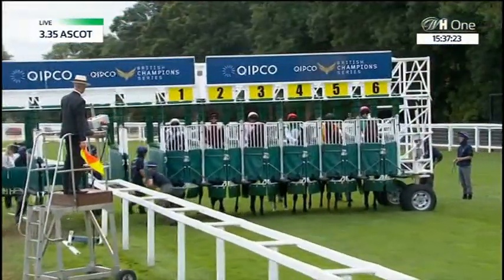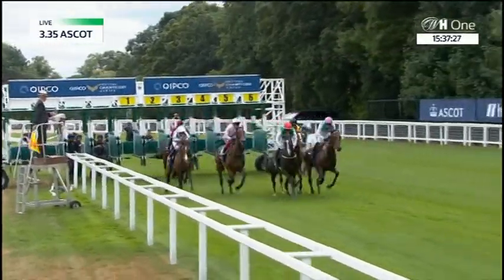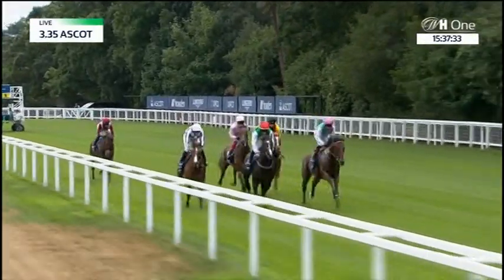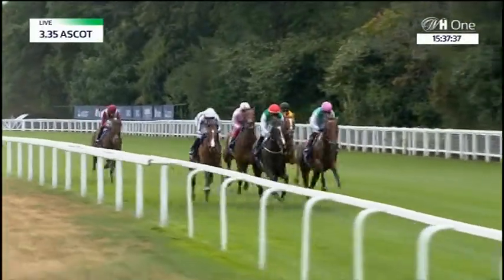That's it, all in. They're off. They race away. Mishrif in the maroon is slow to come out of the starting stalls. He has given his rivals some five-length start as they begin the King George VI and Queen Elizabeth Stakes.